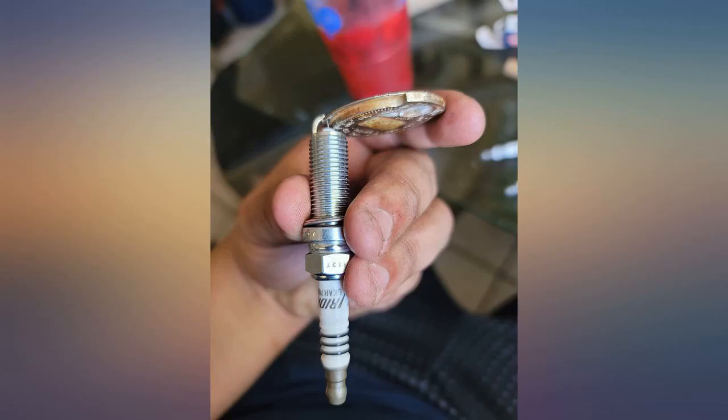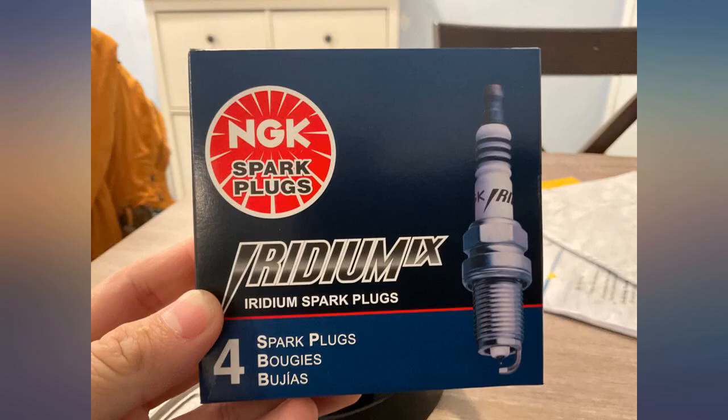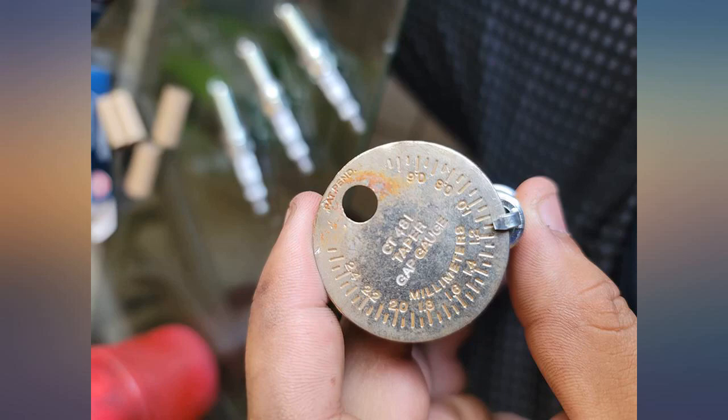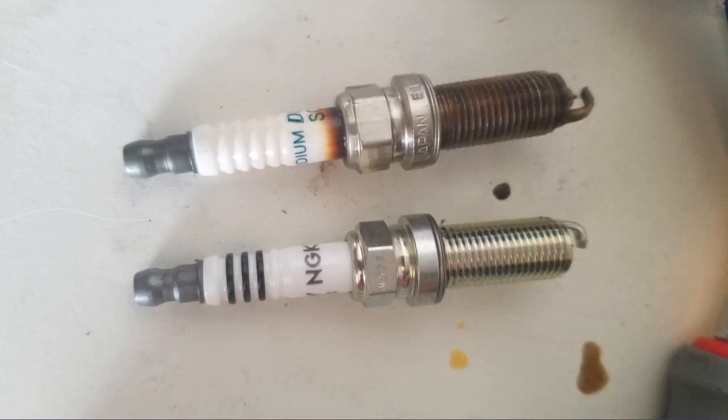It was stated that these were pre-gapped at 0.044, but that is not correct — they were gapped at 0.040. Easy fix: just bought a gap tool for $2 and gapped them myself. I compared them to plugs at a parts store and they were identical.